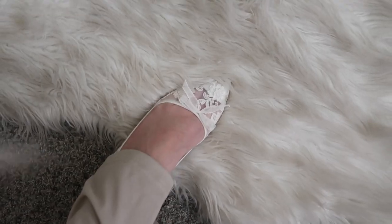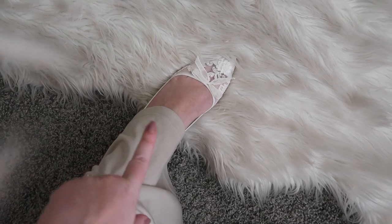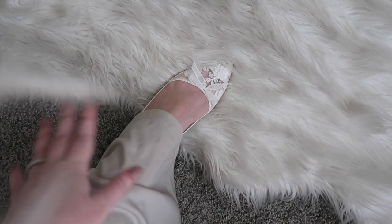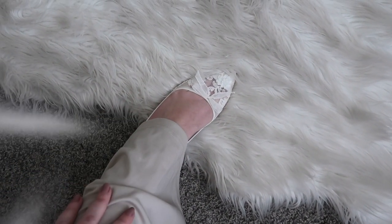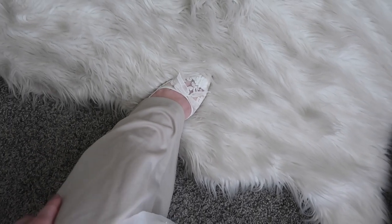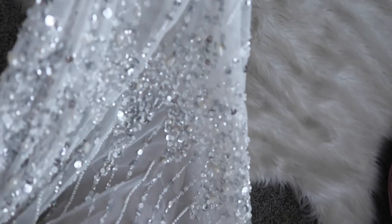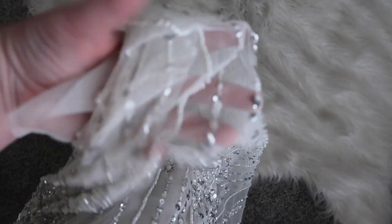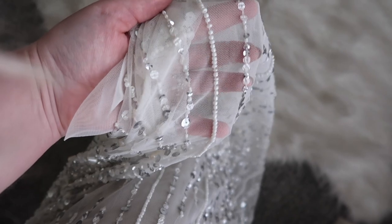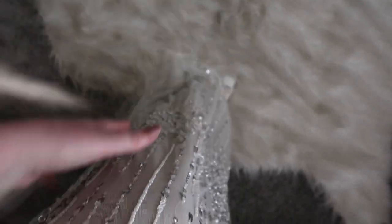Side note: if you're curious about my shoes, they are from Bella Belle, which is another amazing bridal and special occasion brand — I have a whole video on them, so I'll link that. The slip goes all the way down and is a really good weight; it's not see-through at all. Then the top layer is tulle with some gorgeous beadwork, sequins, and pearls. I love this one so much.